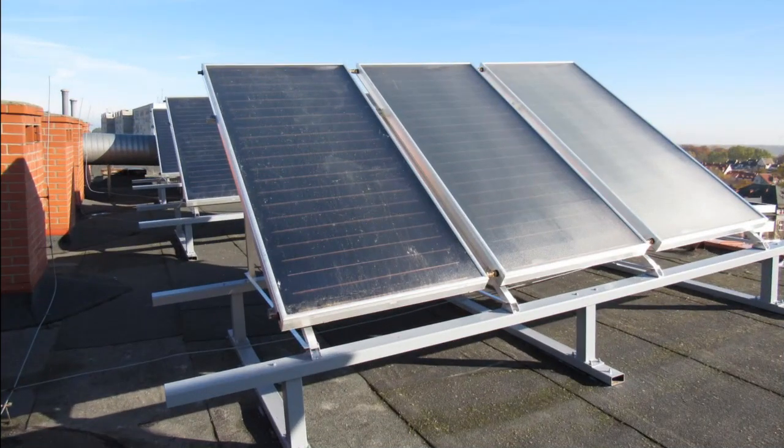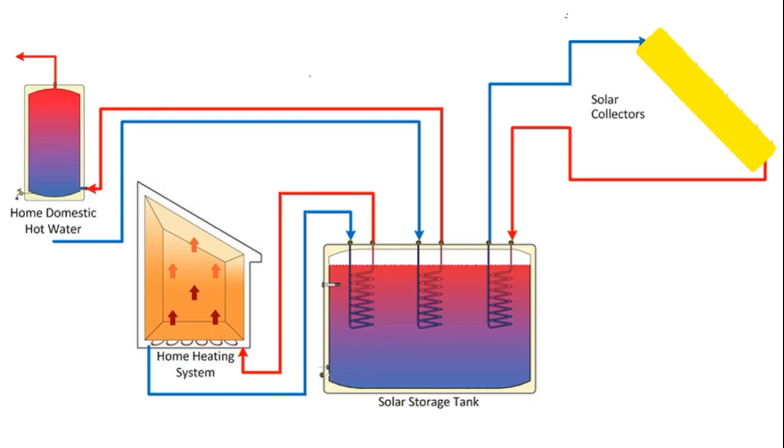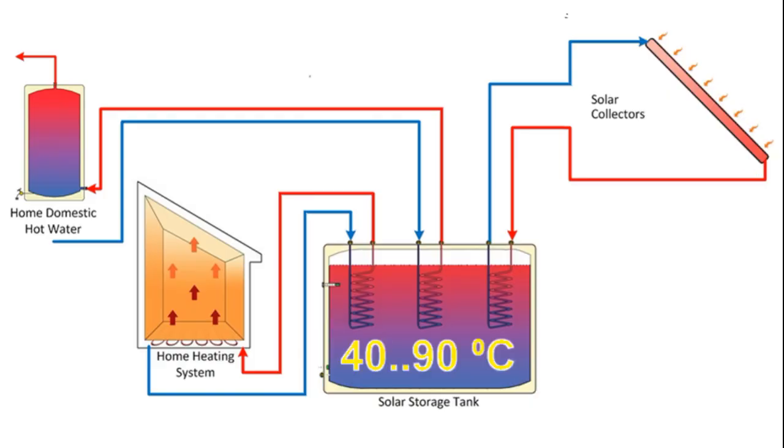Those mirror systems connect to a house in the same way as traditional solar collectors — for example, according to this circuit where these solar collectors heat the water of this tank during the sun, and then in the evening and at night, this hot water transfers the heat to this home heating system, and this is the hot water supply from the same tank.